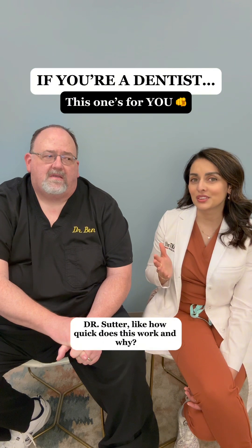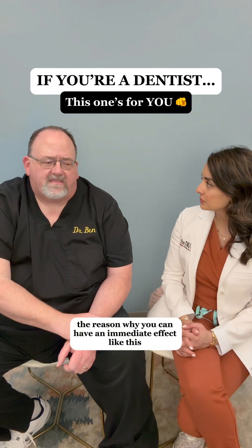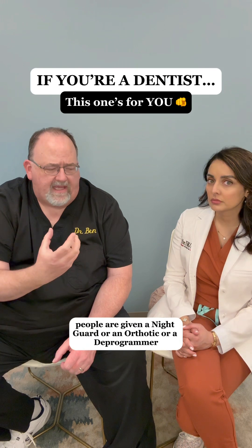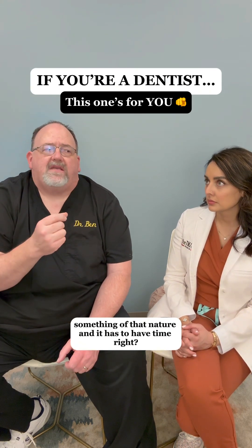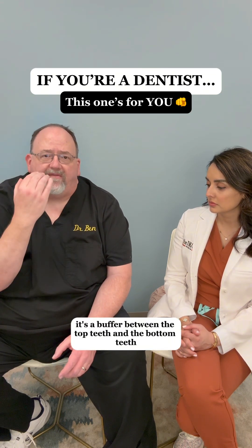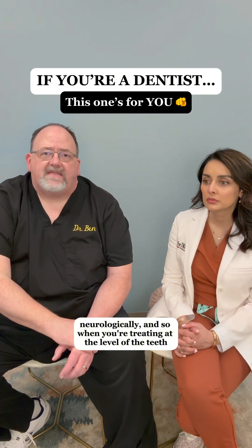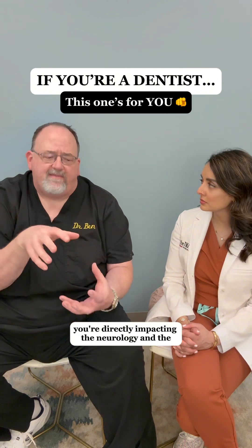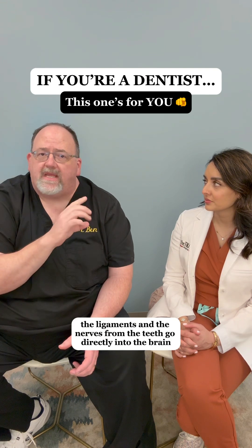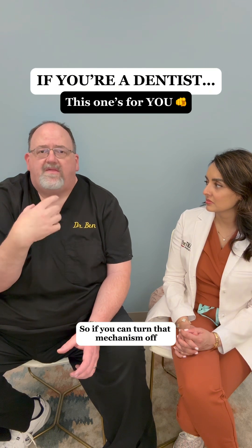So how do you explain that, Dr. Sutter? How quickly does this work and why? The reason why you can have an immediate effect like this — a lot of times people are given a night guard, orthotic, deprogrammer, or something of that nature, and it has to have time. What all of those things have in common is they're a buffer between the top teeth and the bottom teeth neurologically. When you're treating at the level of the teeth, you're directly impacting the neurology — the ligaments and the nerves from the teeth go directly into the brain where the muscles are made to clench. So if you can turn that mechanism off, the muscles relax.